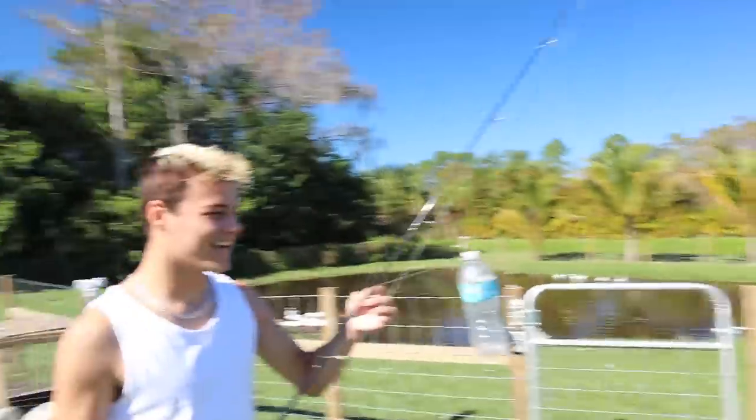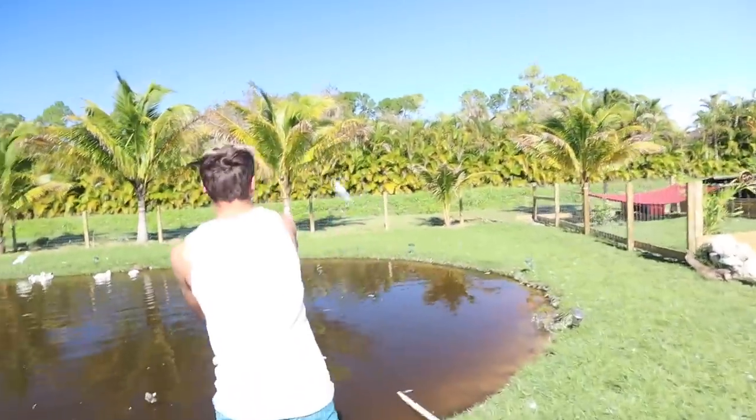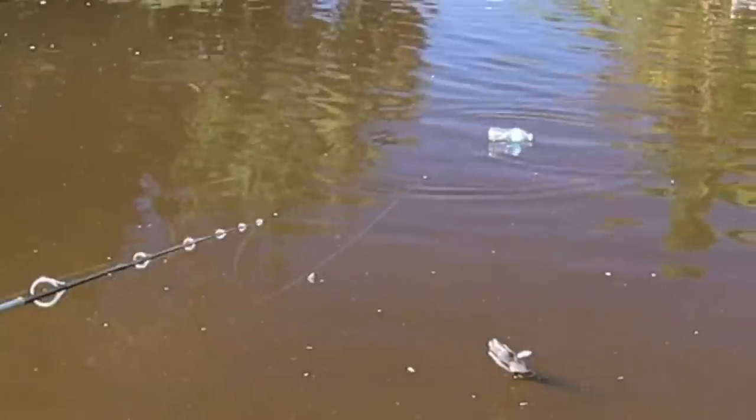I don't know. You got a water bottle, jig head, and a piece of bread. Ying that thing out there, boy. Oh, money. Watch that bobber just doink.